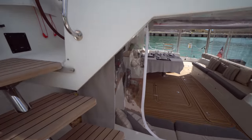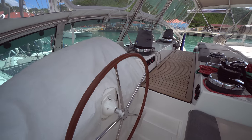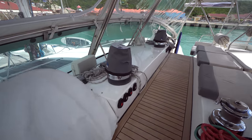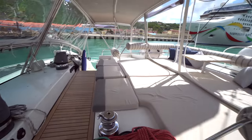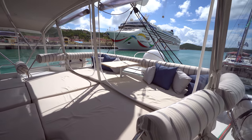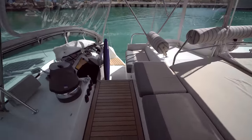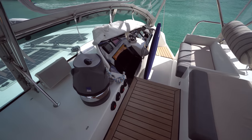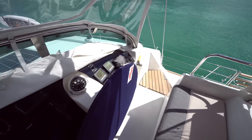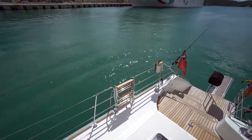It's just three short steps up to the flybridge. One really unique feature on the Privilege 615 is the dual helm setup, and all the winches are powered winches. Up here you've got a nice large sun pad with a cocktail table, satellite television, and all the electronics on the boat are the latest B&G. Then it's just another three steps back down to the bridge deck level.